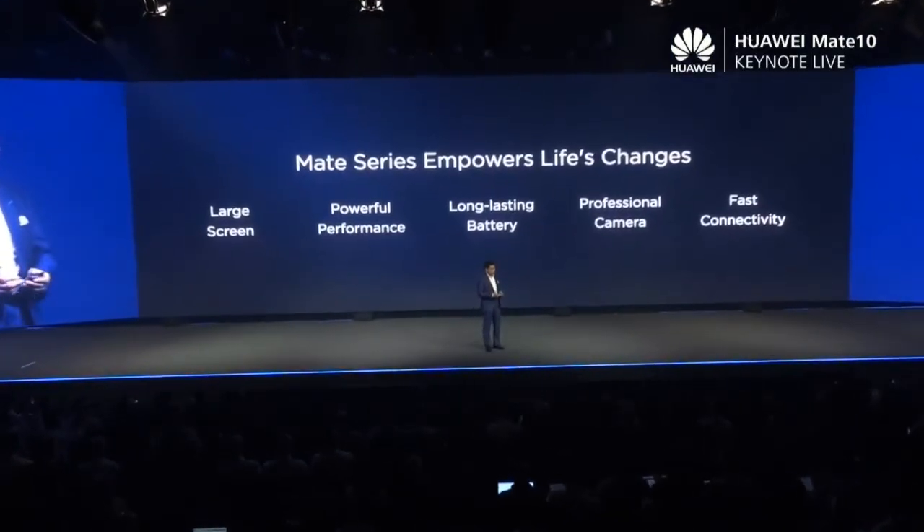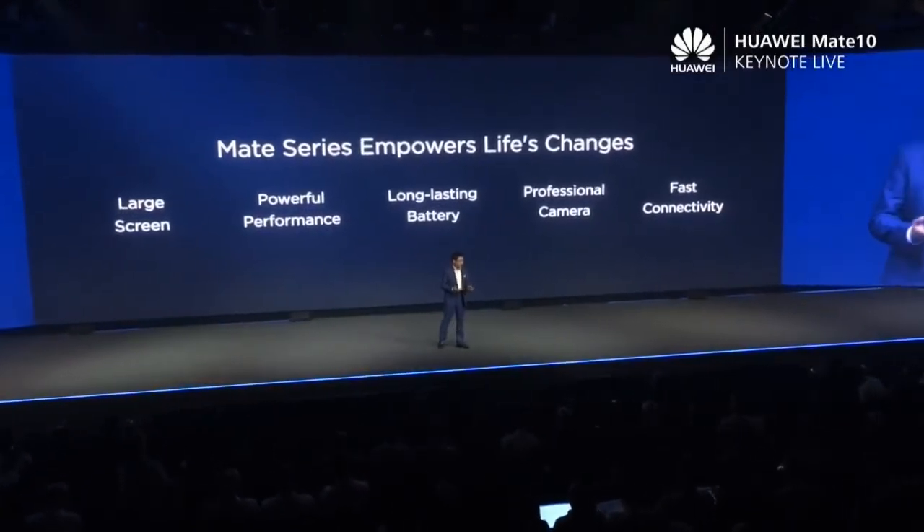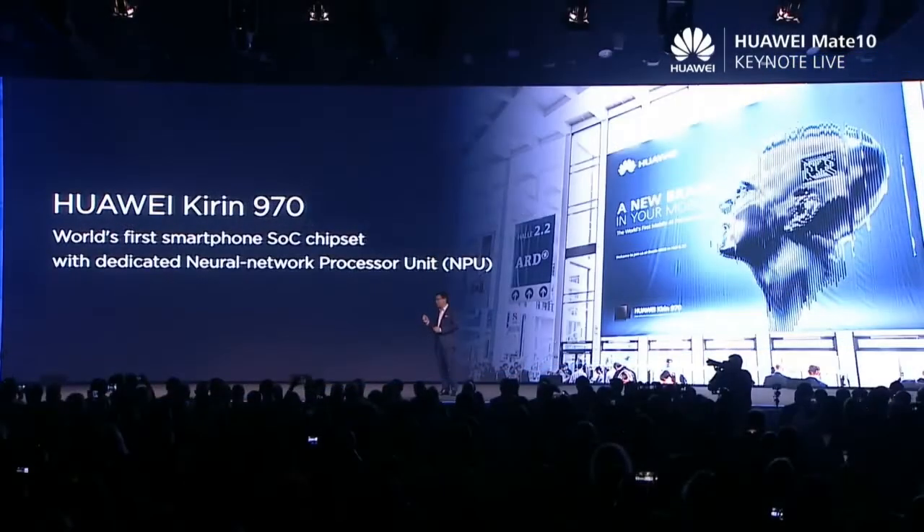So the Huawei Mate series — we are proud of this phone. It's designed for really heavy users: super fast speed, and all these things. It's really the design for heavy users.